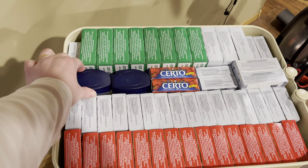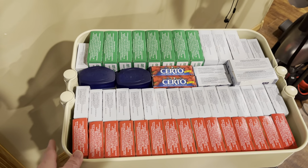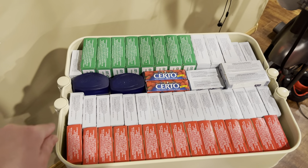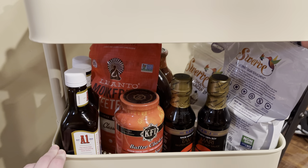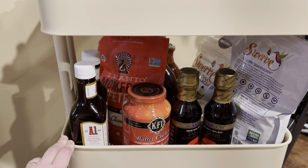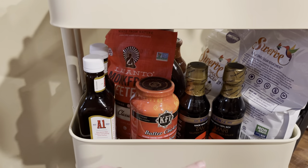My pressure canner is an all-American canner and it does not have a gasket, but you do put some Vaseline on the seal and that helps it to have a good seal. Down here we have some sweeteners — when we were trying to do a low-carb diet and we just still have them down here. There's monk fruit and swerve, which I think is erythritol.